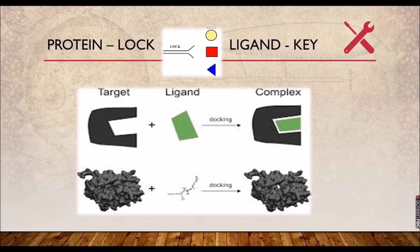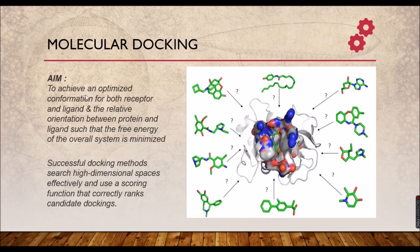Now let us move on to what molecular docking actually aims at. There are two important aims: first, to achieve an optimized conformation for both the receptor and the ligand — the same way as the lock and key. Second, to find the orientation between the protein and ligand such that the free energy of the overall system is minimized. The protein and the ligand must be oriented so that the free energy of the system is minimized. All these things are computed by your computer.